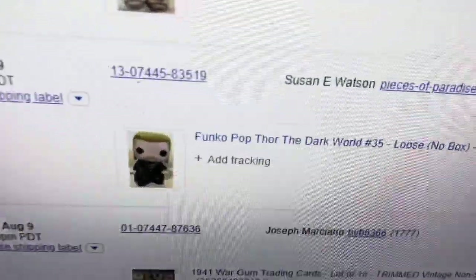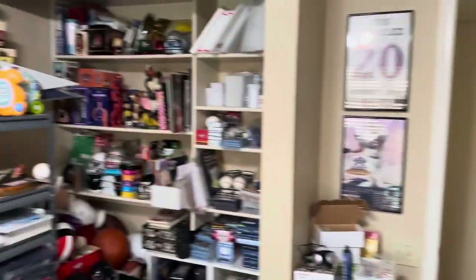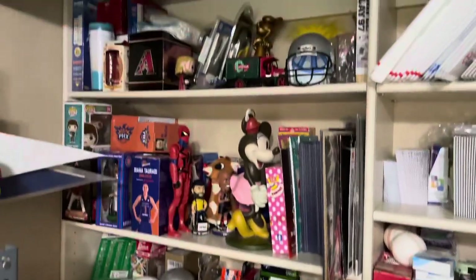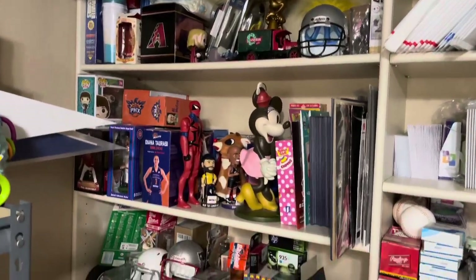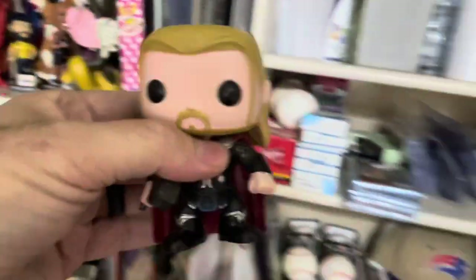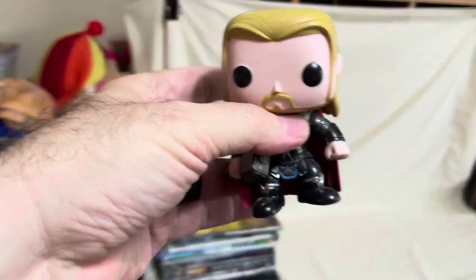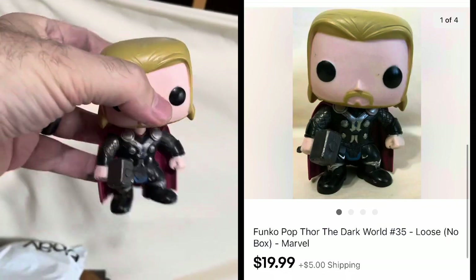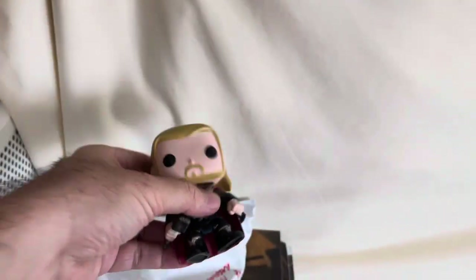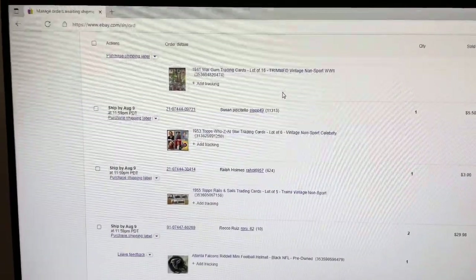We've got to get Thor, this loose Funko Pop. Luckily we just got to spin around to my storage shelf. These shelves are getting pretty full, but we're taking a bunch of stuff off them today. Thor is right up here — this little loose Pop figure. Even as a loose figure, this sold for $19.99 plus shipping. If it was new in the box, probably $30 to $35, but $20 for a loose one is pretty good.